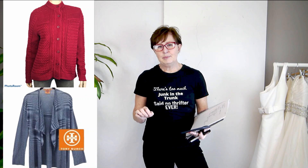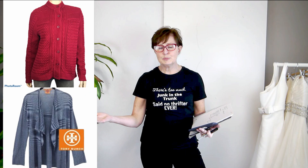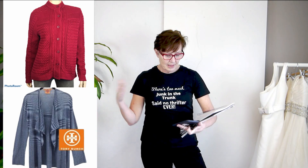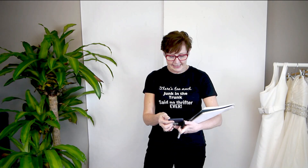I sold a red Alvin sweater and a blue Tory Burch sweater — I paid $10 total for these two sweaters and sold them in a bundle for $50, which still keeps them over the $20 per item threshold I like. I gave the buyer a really good deal because my cost was only $10.